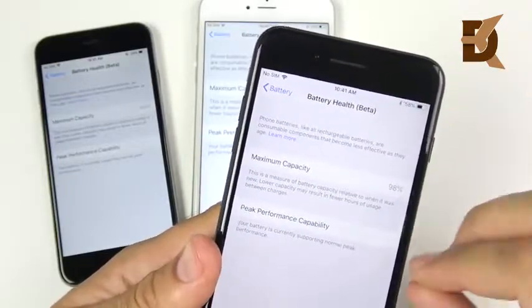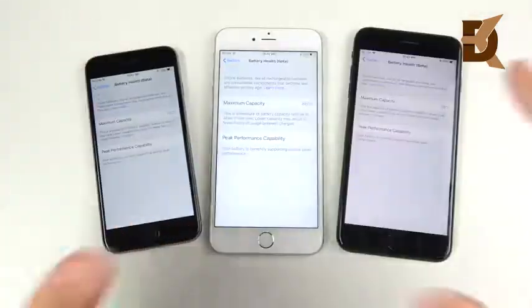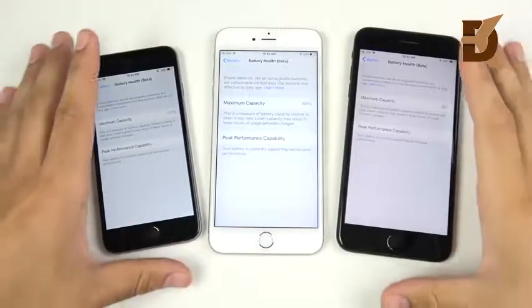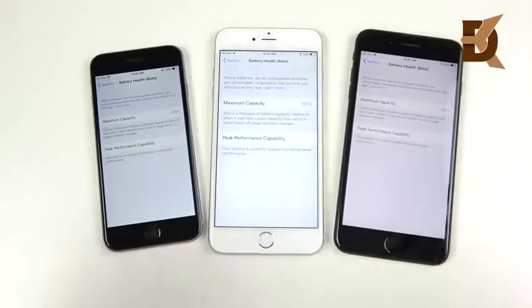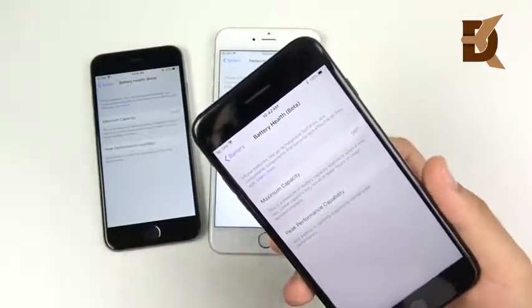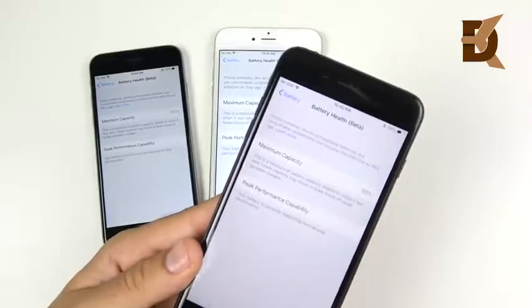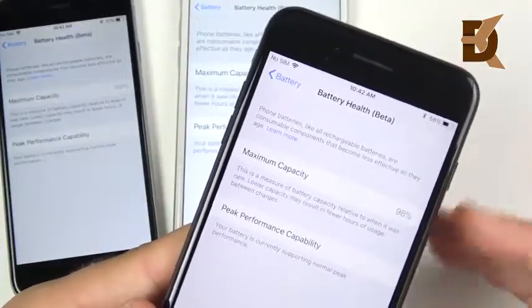Once you disable the throttling feature, you cannot re-enable it until you have another unexpected shutdown — so keep that in mind. That's the battery health explained. I hope that answered your question from the person who asked over on Instagram. Now I'm going to give a couple tips on what I've done to keep my battery capacity high. First of all, you've got to improve your charging habits — don't let these phones die to 0%.